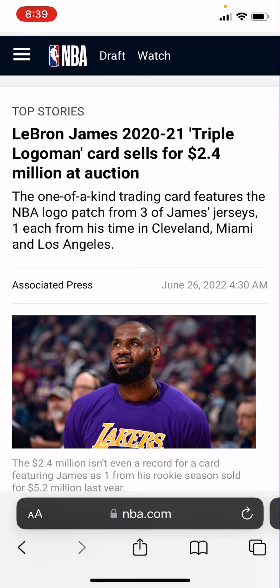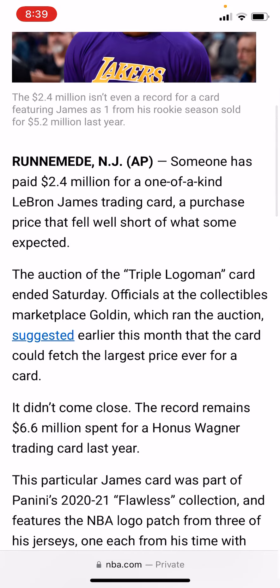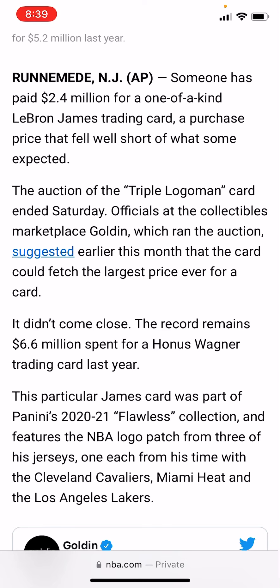Let's dive into this article by NBA.com — it was sold last night on Golden.com. Someone has paid $2.4 million for a one-of-a-kind LeBron James trading card, a purchase price that fell well short of what some expected. The auction of the Triple Logo Man ended Saturday. Officials at Golden, which ran the auction, suggested it could fetch the largest price ever for a card — it didn't come close. The record remained $6.6 million for a Honus Wagner card last year.